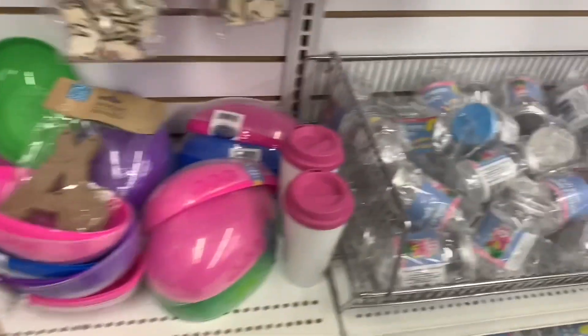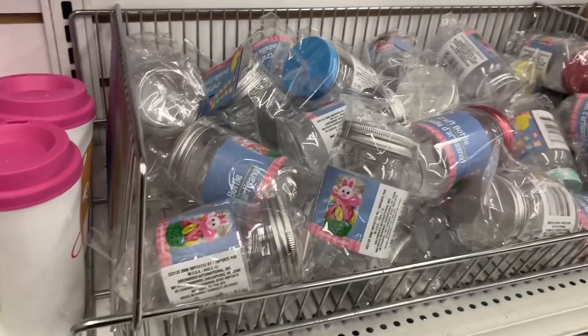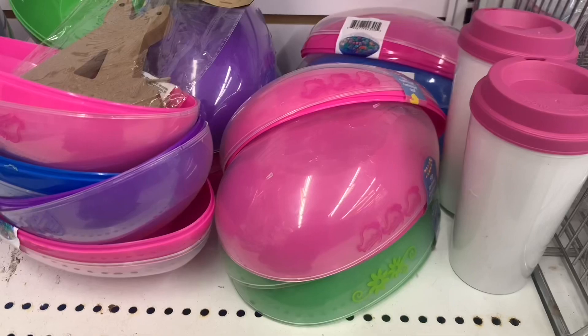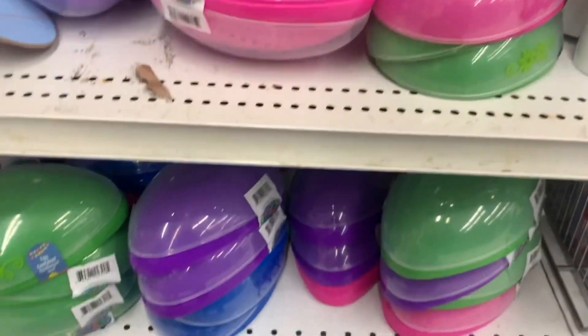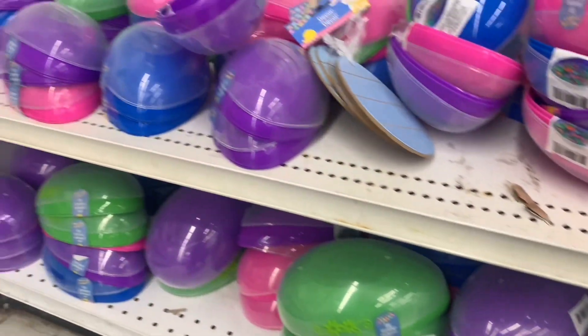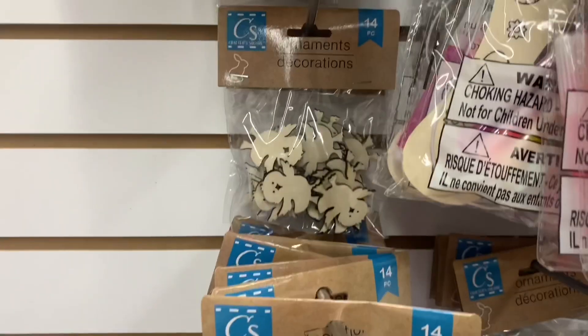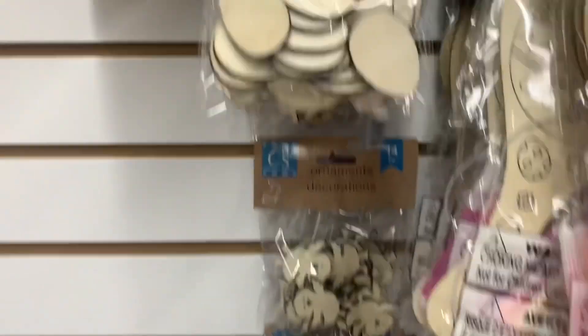Of course all of the big plastic eggs are back and the craft bottles — we see these for every occasion. All the little mini ornaments and wood cutouts. We have bunnies and chicks and eggs.